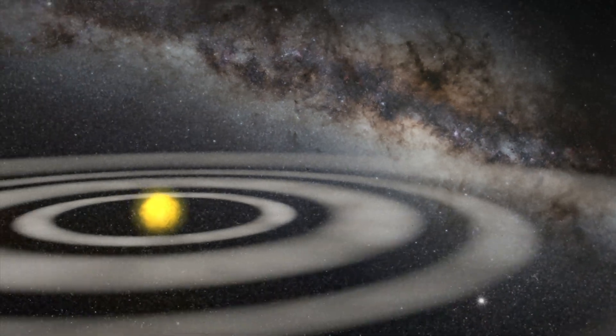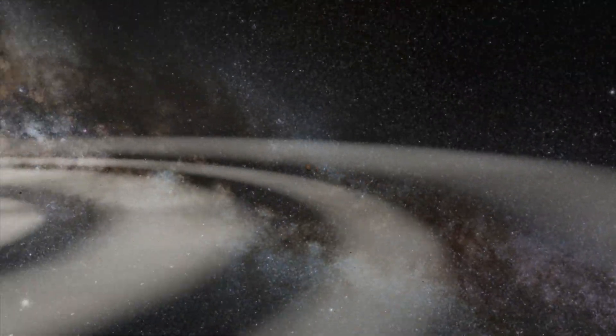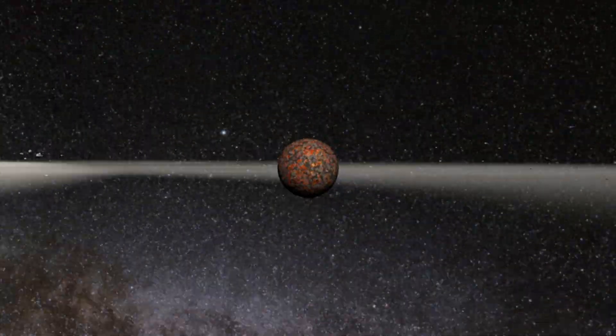In the early solar system, particles of dust and gas combined to form larger particles, planetesimals, and small planets. One of these was the primordial Earth.